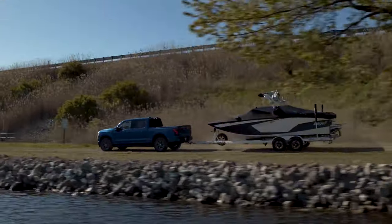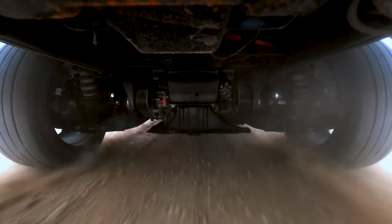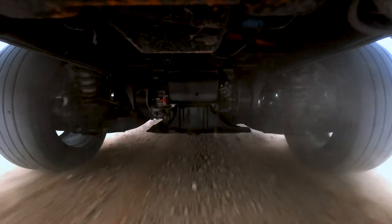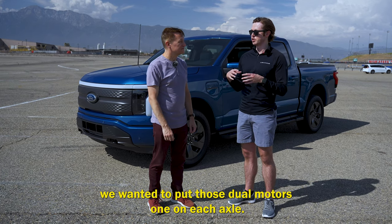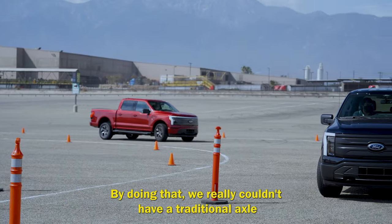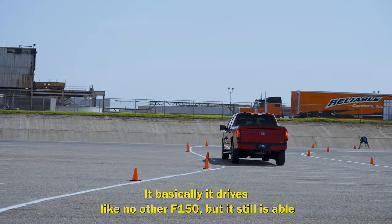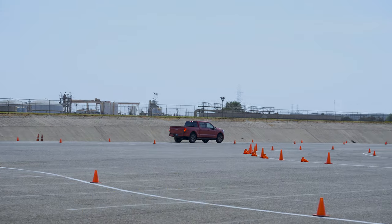The F-150 Lightning is actually the first F-150 with independent rear suspension — there's no solid axle anymore. That's because it uses two motors, one on each axle, and packaging dual motors made a traditional solid axle impractical. Ford found that using independent rear suspension with the dual motor setup means it drives like no other F-150, while still delivering the payload and towing capability you'd expect.